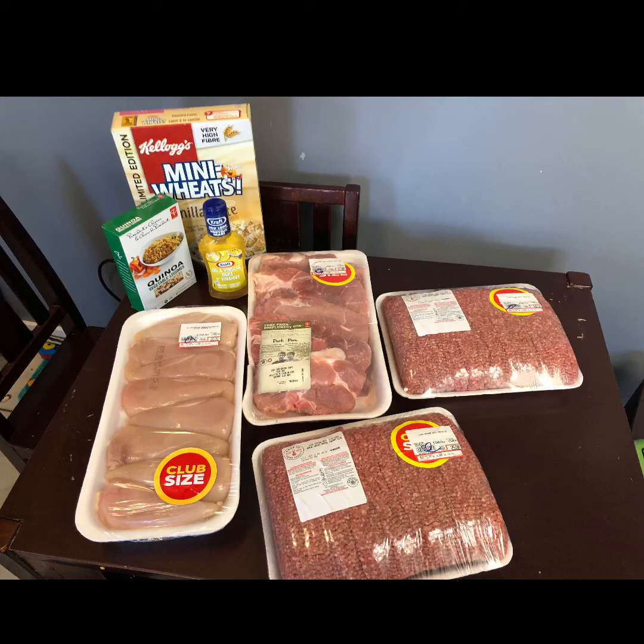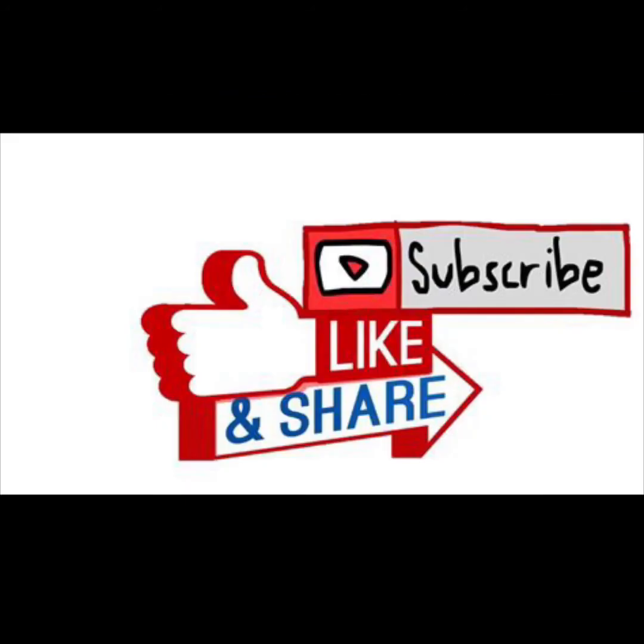If you haven't yet, click subscribe and do that now, click like, share this video — let's all get together to shop, save, and have more money in our pockets. Have a great day everybody, bye for now!